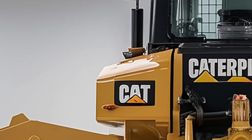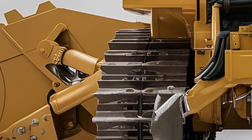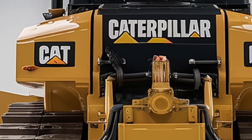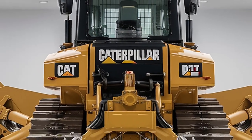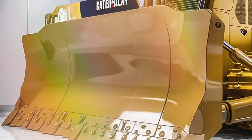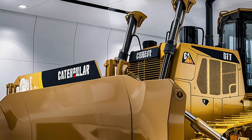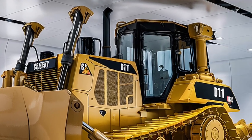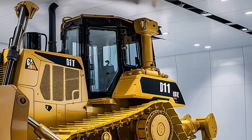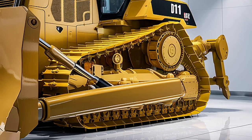Fuel efficiency matters too. This machine is massive, but Caterpillar engineers have fine-tuned its systems to use every drop of fuel wisely. Smart cooling, load control, and idle management all help reduce unnecessary burn, saving money and keeping emissions lower than ever before.